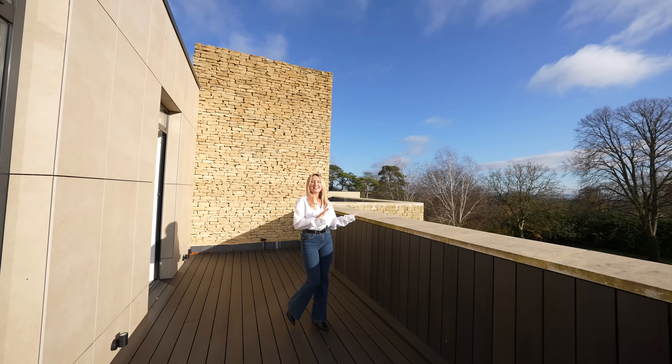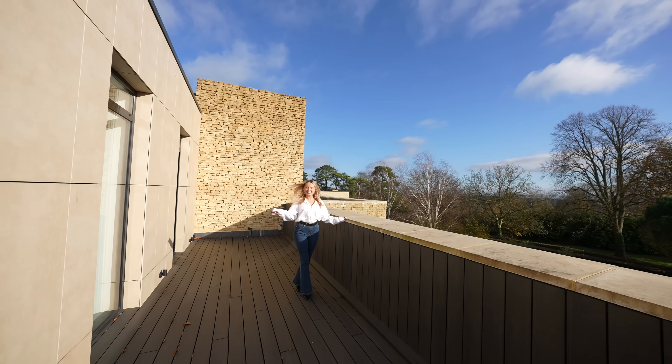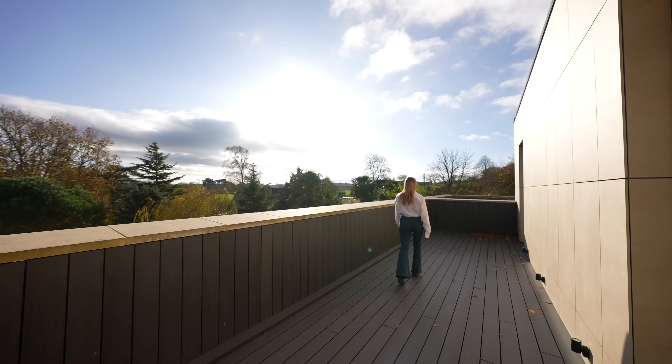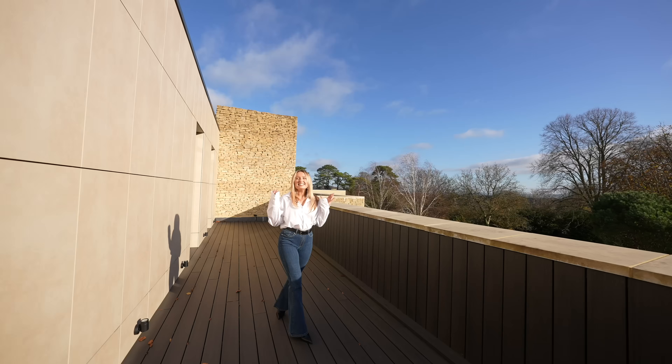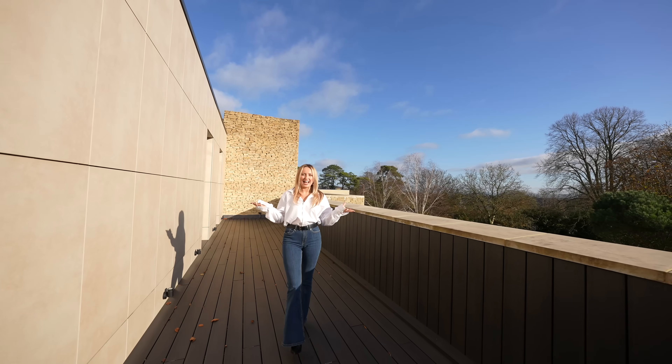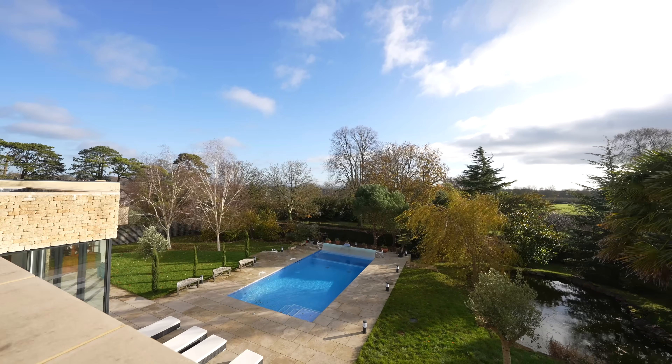I said earlier that there are a lot of outdoor spaces and terraces, but this is the cherry on top. This balcony can be accessed via three of the five bedrooms up here. I love how it's open overhead so you can sit and relax, soaking in the sun and watching the view over your swimming pool.